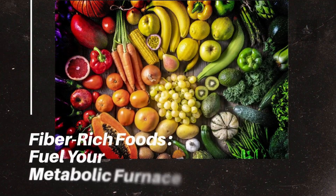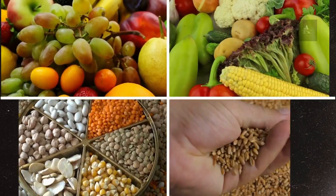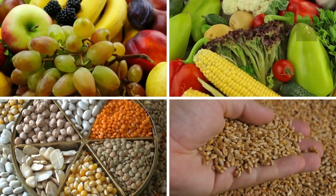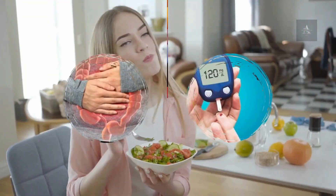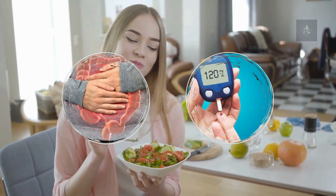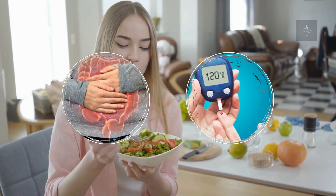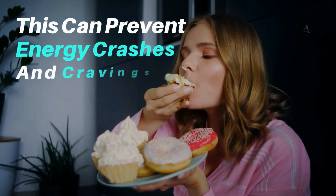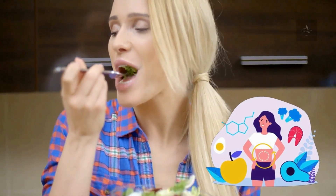Number 6: Fiber-rich Foods – Fuel Your Metabolic Furnace. Fiber is a metabolic ally, found abundantly in fruits, vegetables, legumes, and whole grains. High fiber foods slow down digestion, helping to stabilize blood sugar levels and promote a feeling of fullness. This can prevent energy crashes and cravings, giving your metabolism a steadier pace to work with throughout the day.